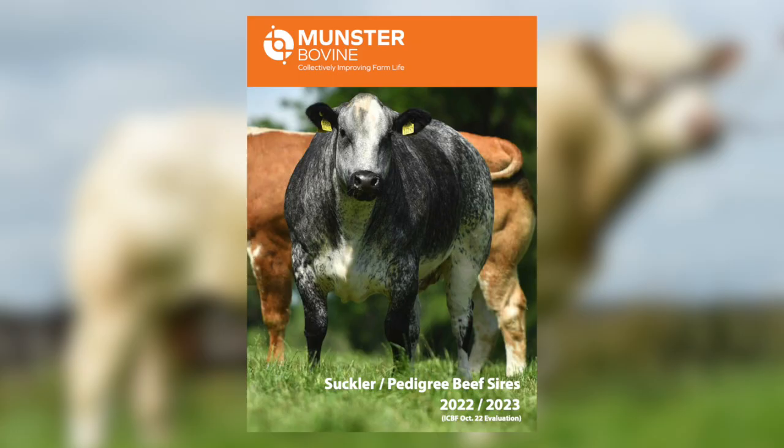If you require further information on our Charolais sires, have a look at the new Munster Bovine suckler pedigree beef catalogue, also the munsterbovine.ie website and on social media, where you will get regular updates on how the progeny of these sires are performing.